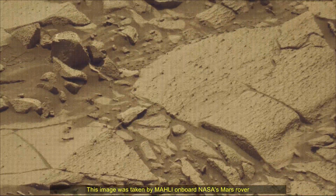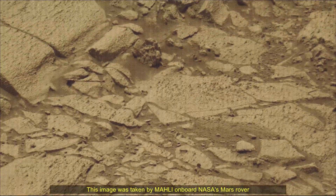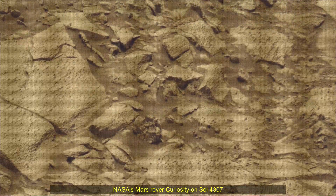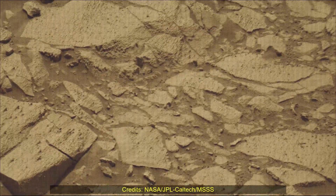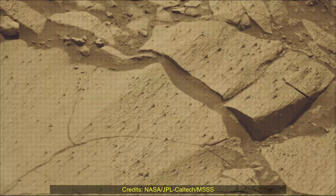Subsequent NASA missions in cooperation with ESA would send spacecraft to Mars to collect these sealed samples from the surface and return them to Earth for in-depth analysis. The Mars Perseverance and Mars Curiosity missions are part of NASA's Moon to Mars Exploration Approach, which includes Artemis missions to the Moon that will help prepare for human exploration of the red planet.